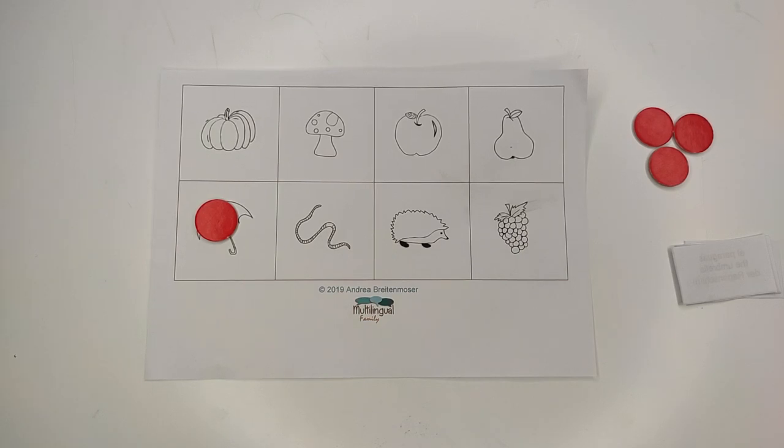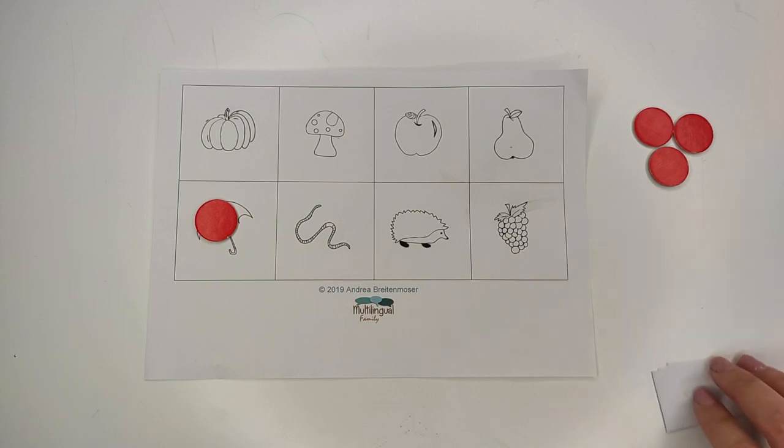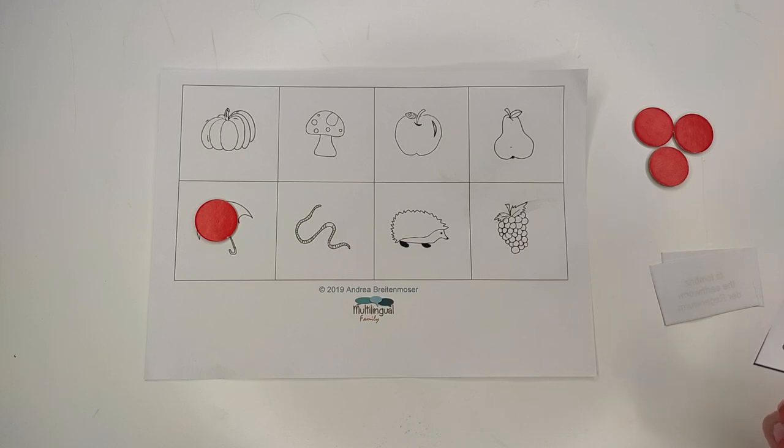Now play bingo again but let your child pick the cards and read the words and ask the question. You can intensify the activity by giving a comment like: 'I have an umbrella. I needed to use one this morning because it was pouring down. I even had to put on my boots.' The important thing is that you use the language naturally and confidently.